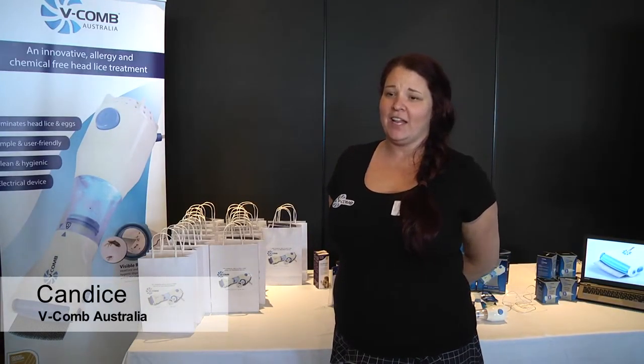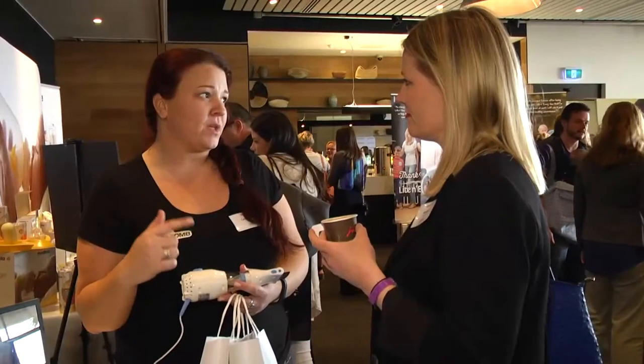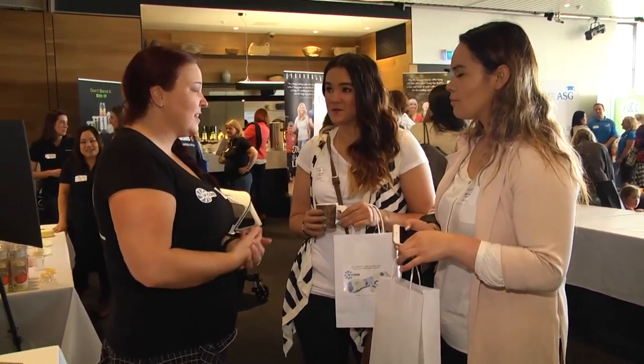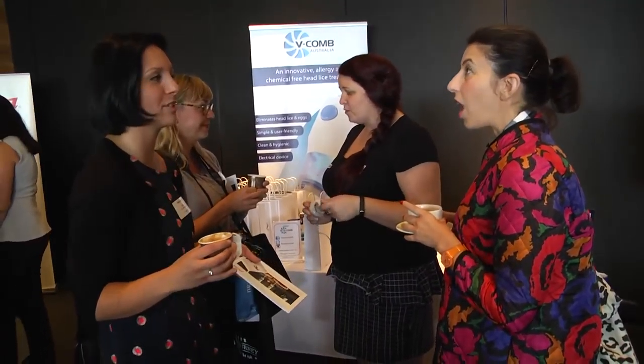It's an innovative chemical and allergy free head lice treatment for entire families. Whether they're just mums talking to mums or dads talking to dads, they're our target, and by actually having them talk to the people that we want to speak to, it's great.